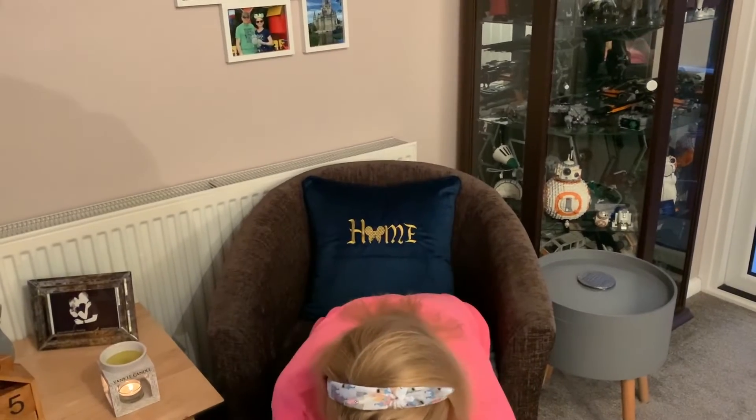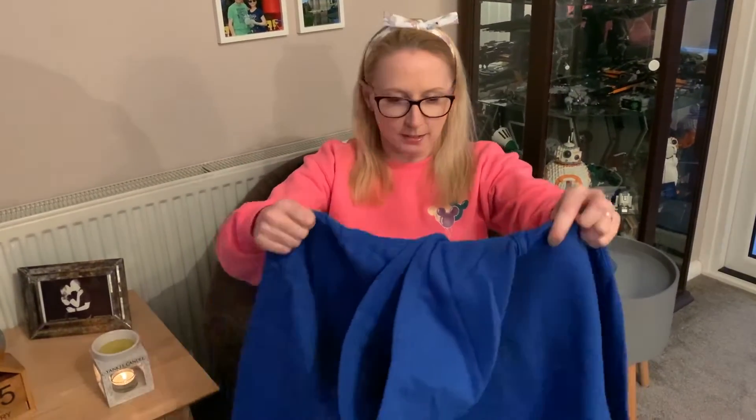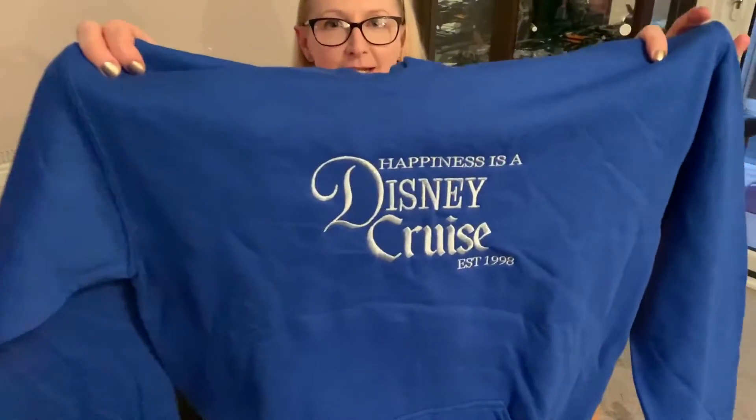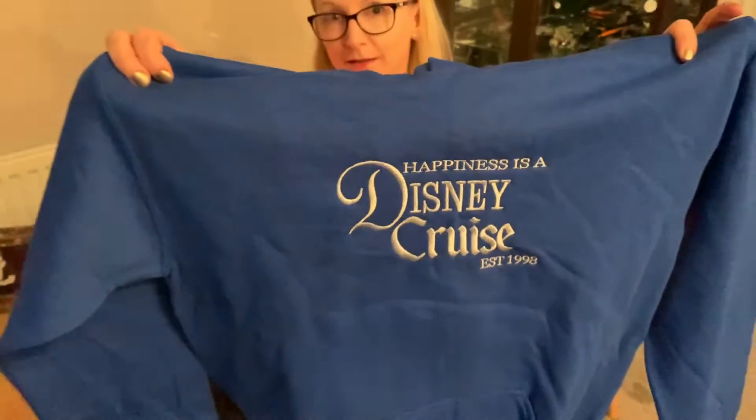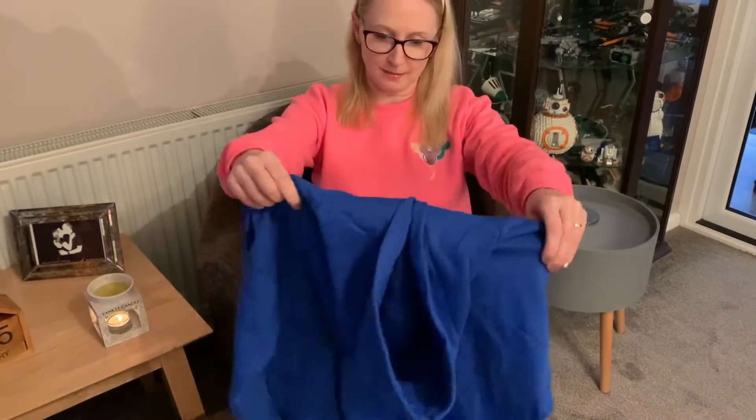Right, last one - and this is really exciting because this is the custom she's done me. I've been wanting one for ages - I wanted a Disney Cruise jumper. After much deliberation, we went with her slogan that says 'Happiness is a Disney Cruise.' It's a hoodie. I thought royal blue was a bit nautical, so that's lovely. Established 1998, because that was the maiden voyage of the Magic. It's in silver. I am really, really happy with that - please get me on a cruise so I can wear it!